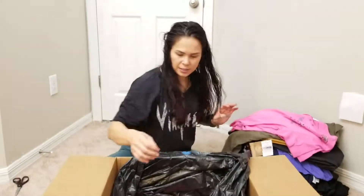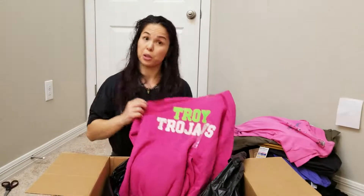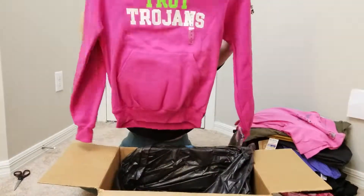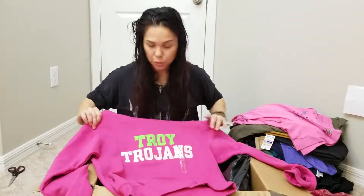New with tags. Oh, this one also looks brand new. It is a Troy Trojans hoodie made by Champion Apparel. Brand new with tags. Trojan, Trojan, Trojan.